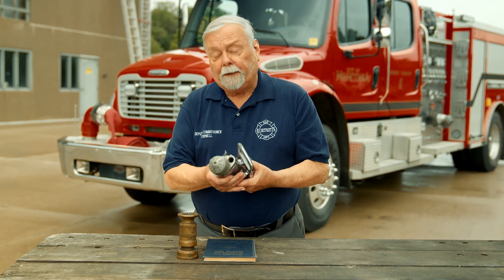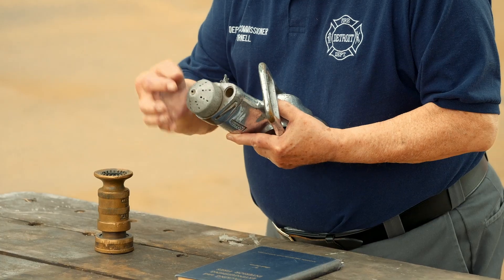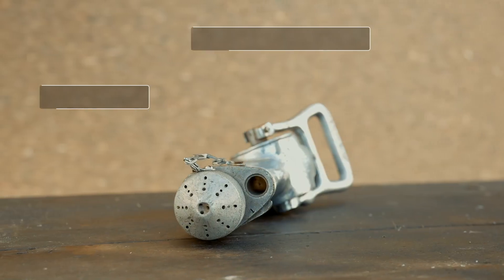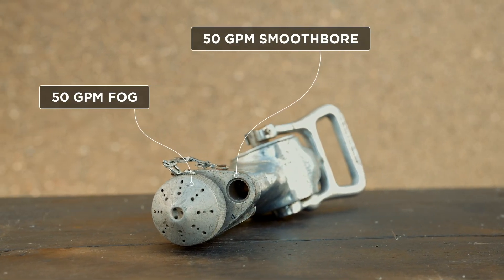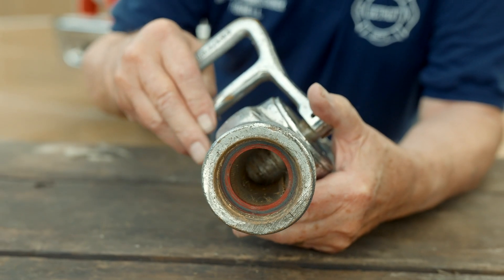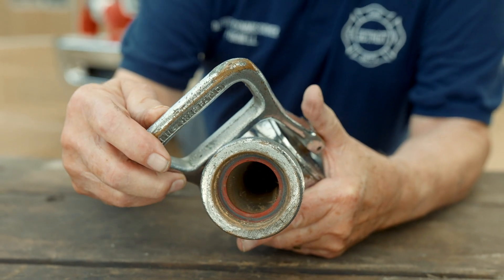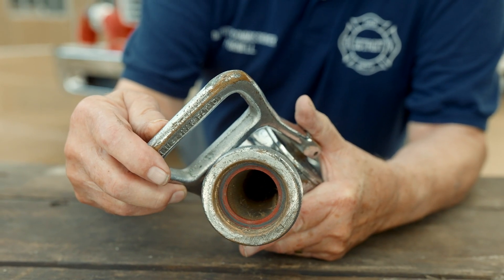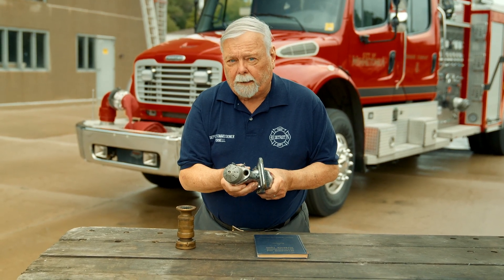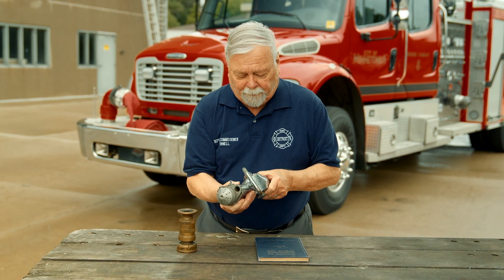This nozzle was developed for the Navy for shipboard firefighting. It had a spray stream impinging jet — little streams of water would impinge on each other to make a fog. It flowed about 50 gallons a minute out of the straight stream. It had a strainer, so when you went halfway you got the fog stream, and when you went completely, it would blow the debris out of the strainer and it came out the straight stream port. The important thing to understand: this was never designed for structural firefighting. It was designed for shipboard firefighting.